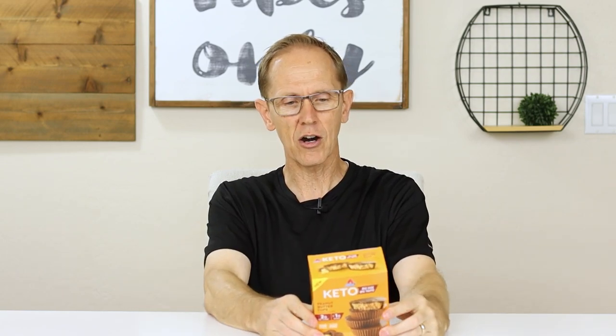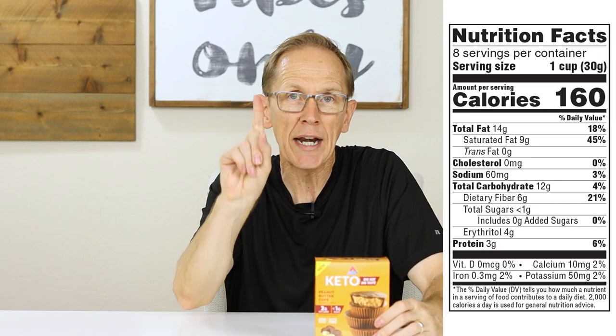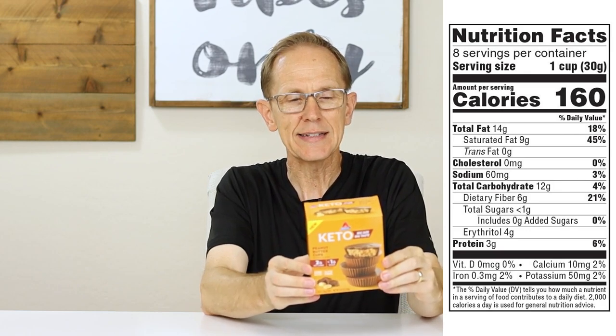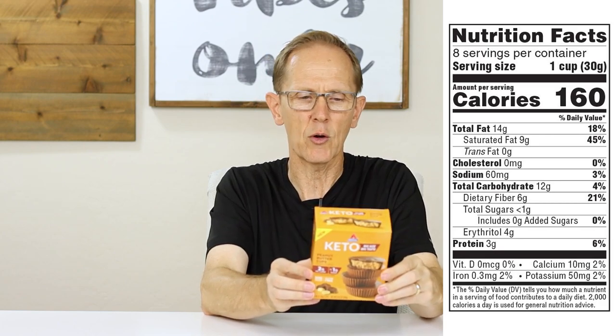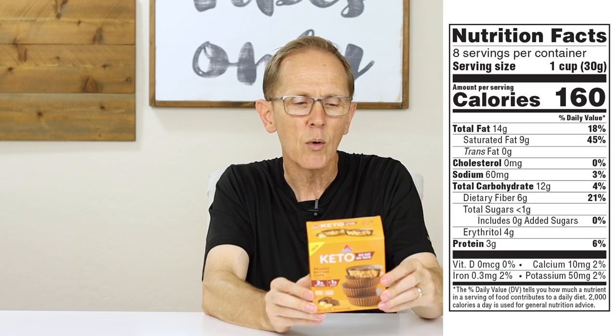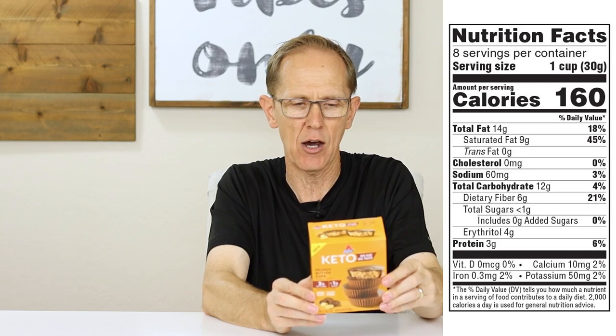For me, I'm looking at a goal of about four net carbs per serving. So let's take a look at the total carbohydrates. There are 12 grams of total carbohydrates — that's actually pretty high, and that's for one serving. One serving is one cup, and there are eight cups in this little box. There are six grams of dietary fiber, less than one gram of total sugars, zero added sugars, and four grams of erythritol. We subtract the six grams of fiber plus four grams of erythritol — that's 10 — from our total carbs, giving us a net carb count of two. So there are two grams of net carbs in one of these peanut butter cups. These are keto, just like it says on the box.